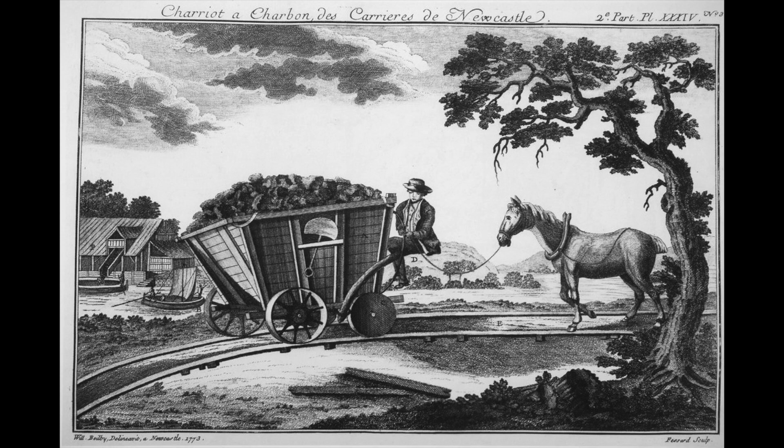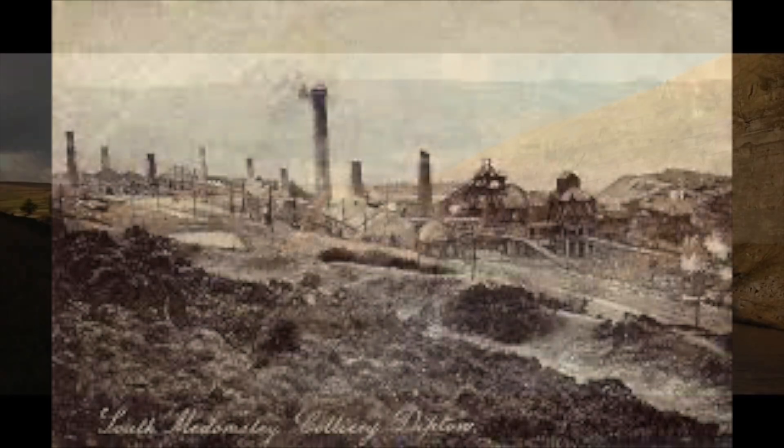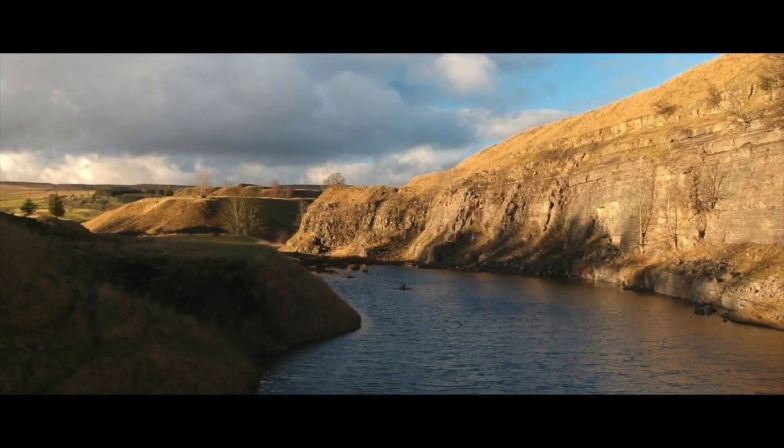Wagon ways were an improvement on the previous roads, being smoother and easier on the horses, but they were still notoriously slow. In 1831 an opportunity arose when the Pontop Colliery came up for rent. It was snapped up by William Wallace, who also agreed leases to coal mines at West Consett and a lime quarry at Stanhope. Tramways, wagon ways, and water links were simply not going to work to interlink the collieries, so what was needed was a railway.